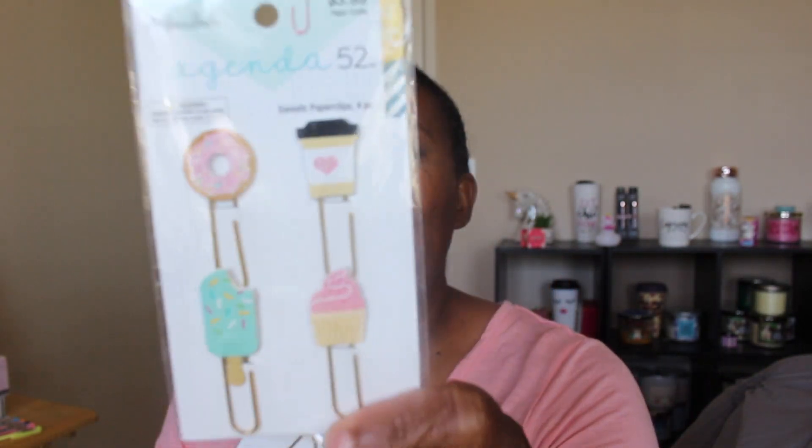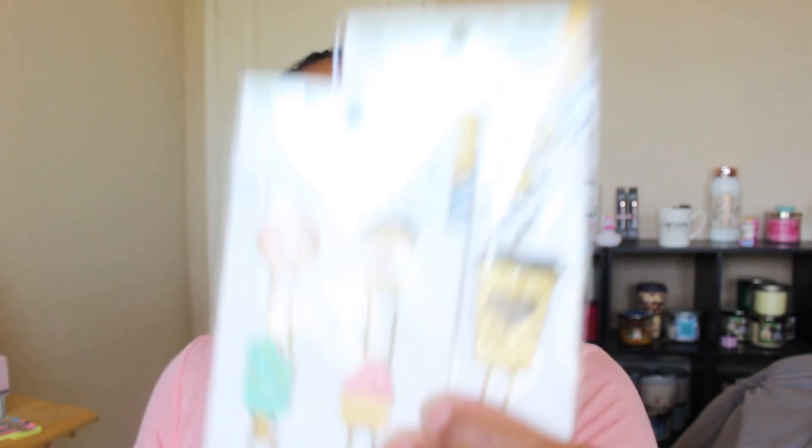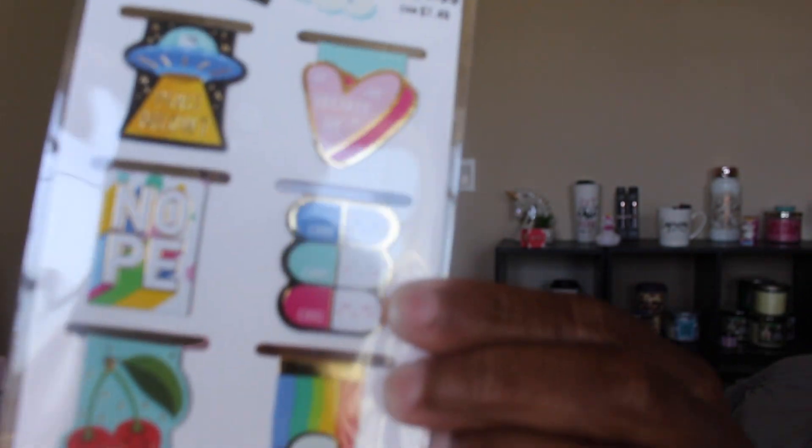Next I got more sticker-related items but first let me start with these paper clips. I got coffee cup paper clips, donut paper clips, cupcakes, and a coffee cup — these are like paper clips for your planner. I also got some magnetic bookmarks.